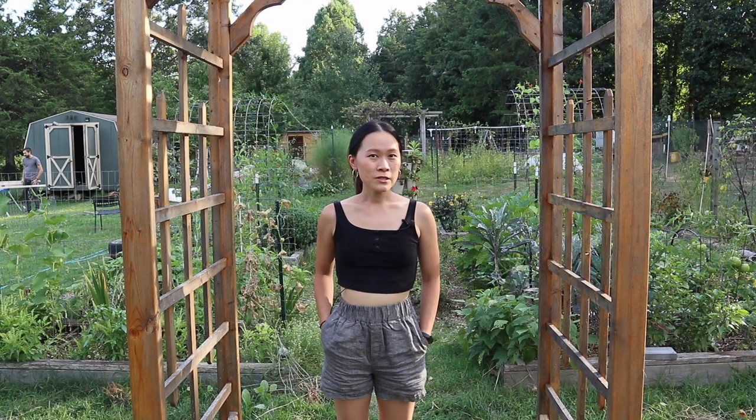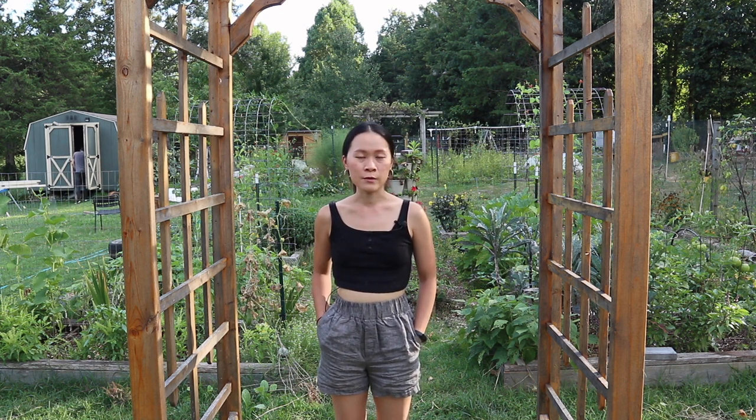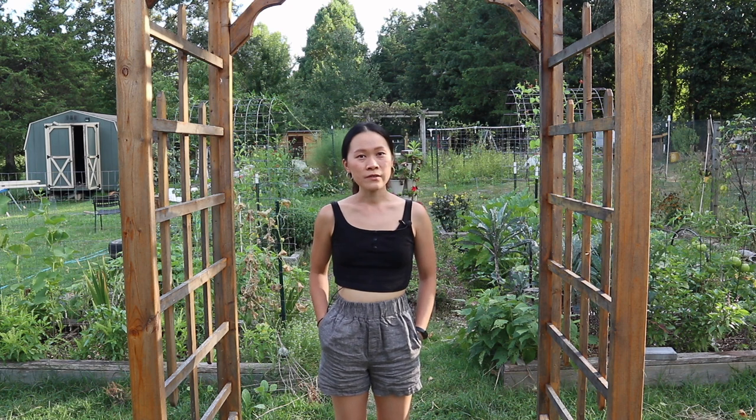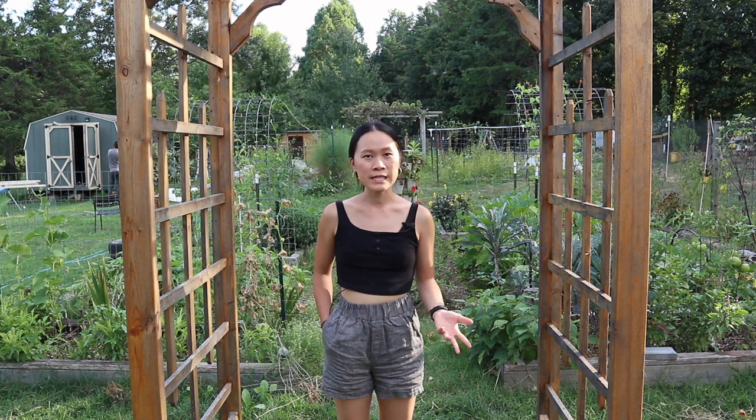For today's garden tour, I'm going to try and keep it a little shorter than the previous ones. Since I do these every month, sometimes it feels like I'm repeating a lot of the same information, especially for plants that have already been in the garden. If you're new and there's something I don't cover, you can always check out our older garden tour videos. I think I started this year with garden tours in April, so this is like the fifth video of the year.